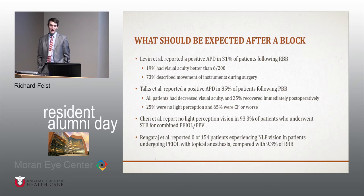Levin et al. reported a positive APD in about 31% of patients who underwent a retrobulbar block during the perioperative period; 19% had visual acuity better than 6/200, and 73% were able to describe movements of instruments during surgery. Tox et al. reported on peribulbar blocks — a positive APD in about 85% of patients, with all having decreased visual acuity; 35% recovering immediately post-operatively, 25% being no light perception during surgery, and 65% being count fingers or worse. Chen et al. reported no light perception vision in about 93.3% of patients who underwent a subtenons block for combined cataract and vitrectomy. Rengaraj et al. reported that no patients undergoing topical anesthesia for cataract surgery experienced no light perception vision, compared with about 10% of patients who had a retrobulbar block.